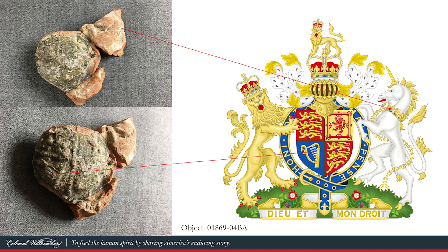These two objects — the urn base and the coat of arms — are from flower urns. Finding these objects at Custis Square, which is the site of one of the most ornate gardens in America in the early 18th century, is fitting. But was there more to them than just holding flowers?